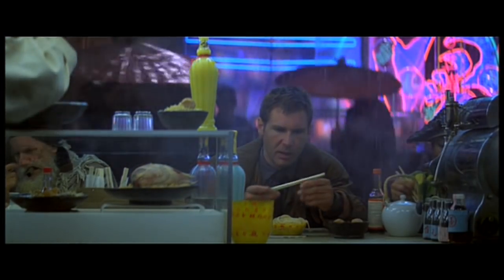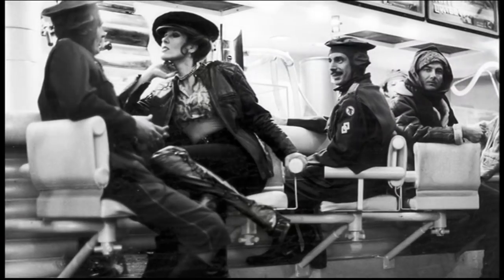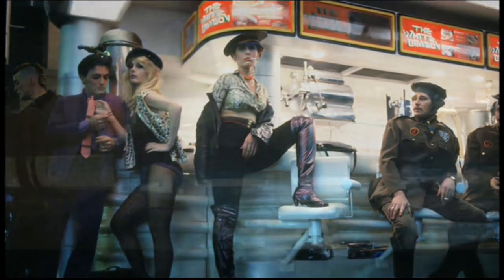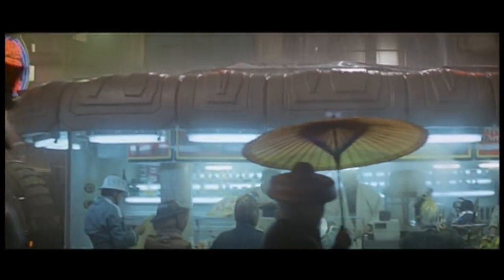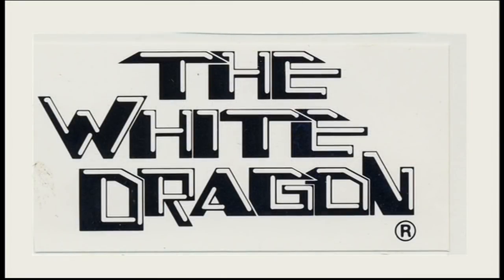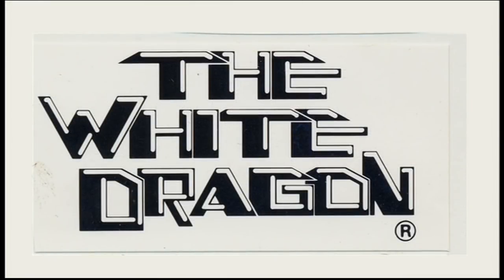I thought it looked good white, so I pitched: how about the White Pagoda — sort of like a White Castle or White Dragon? He liked the idea of the White Dragon. He said, oh, that's Asian, it'll fit right in. So I got my book of neon out and they had a picture of a really good dragon, and I went ahead with that.